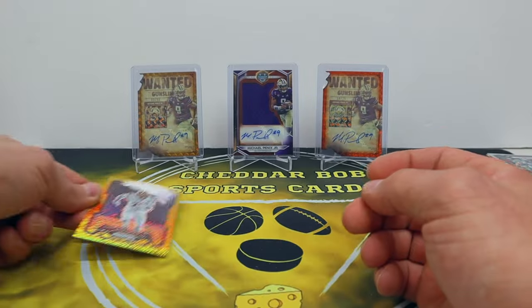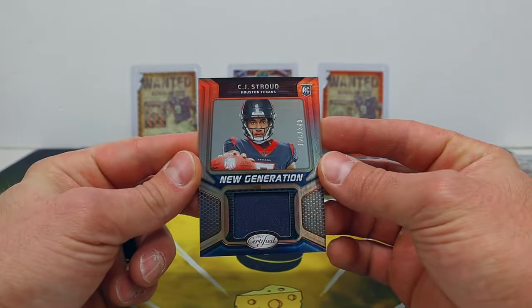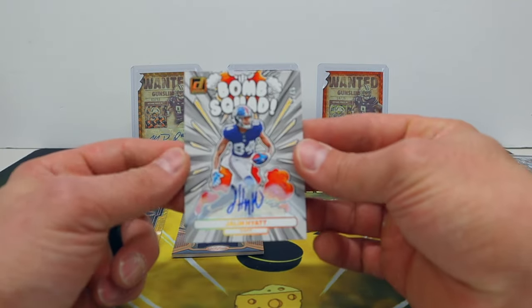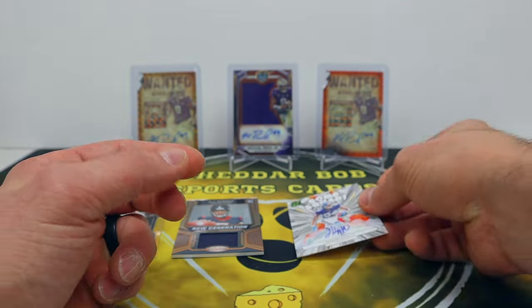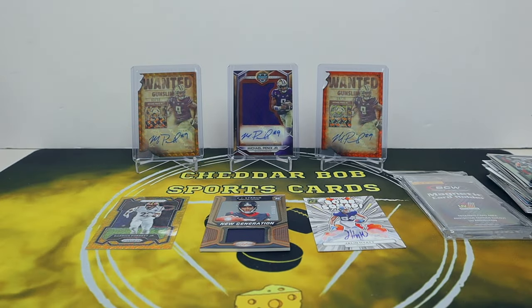That's about it - nice Stroud and then the Jalen Hyatt auto. Very nice array of different stuff from that Boom Box - fantastic lineup in my opinion. You can't always control what you get out of the packs, but you can definitely try. That's gonna do it guys, thank you all for watching, I'll be back with another video soon. As always, Cheddar Bob saying take it cheesy.